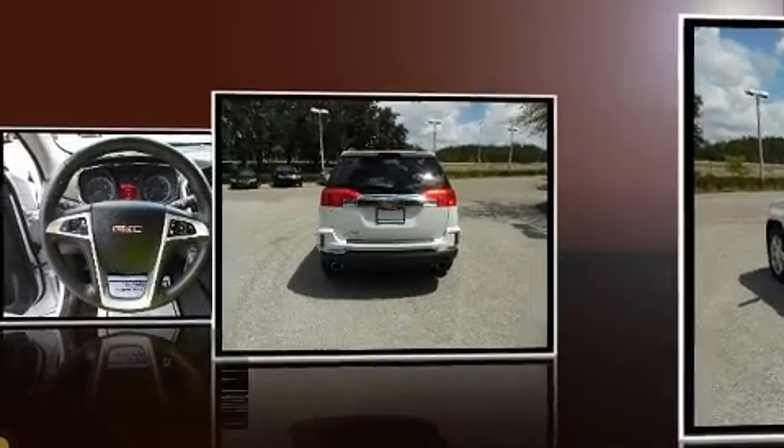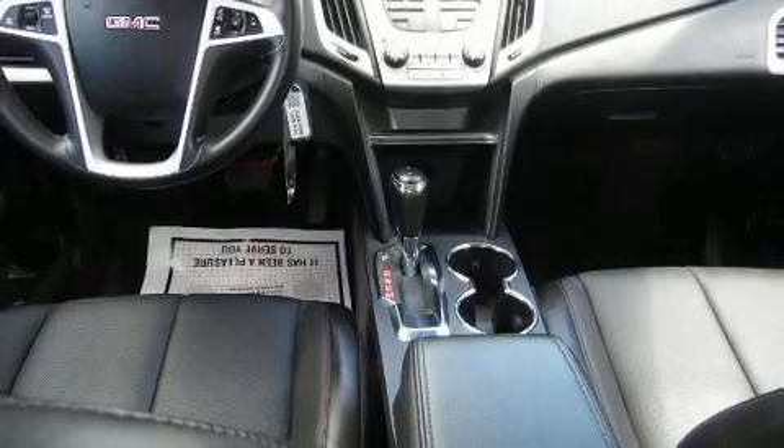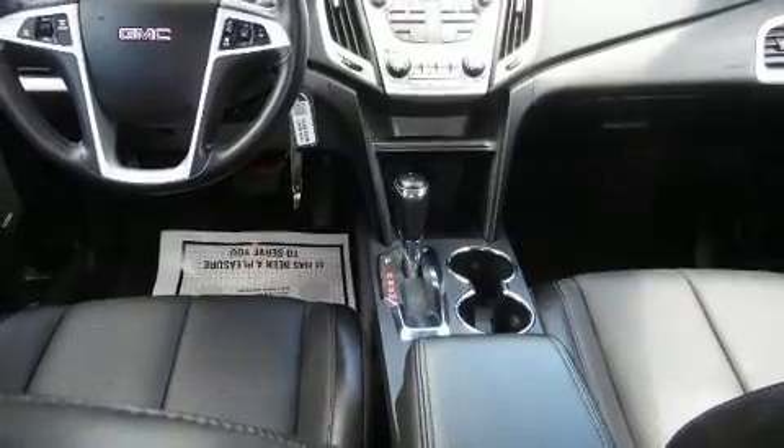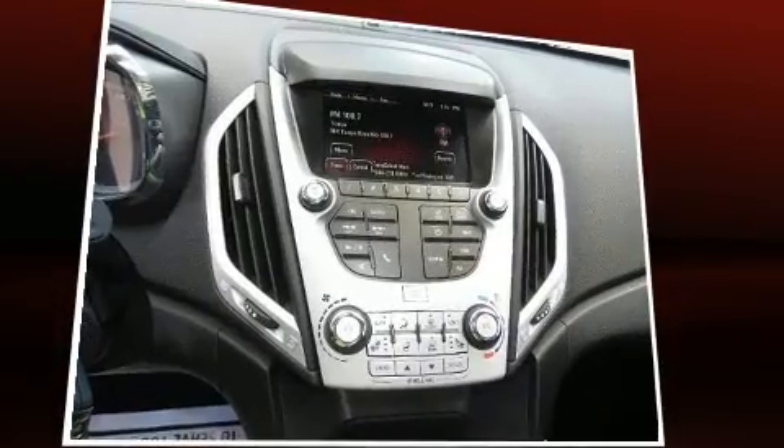Features such as automatic climate control and leather upholstery prove that economical transportation does not need to be sparsely equipped. Audio features include an AM/FM radio and eight speakers, enhancing the audio experience throughout the interior.